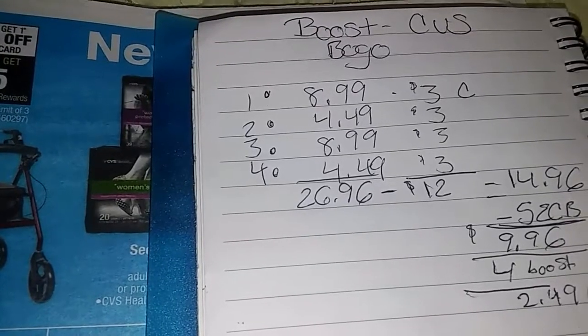Si tienes cupones que te haya dado la caja roja para ese tipo de bebidas, como por ejemplo este, pues te vas a ir aún más barato.